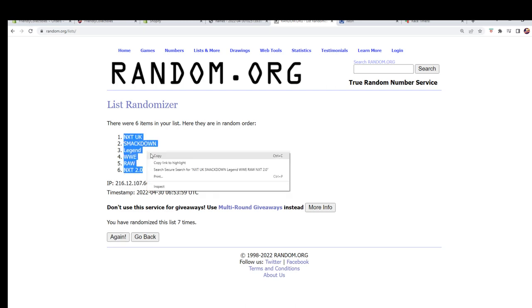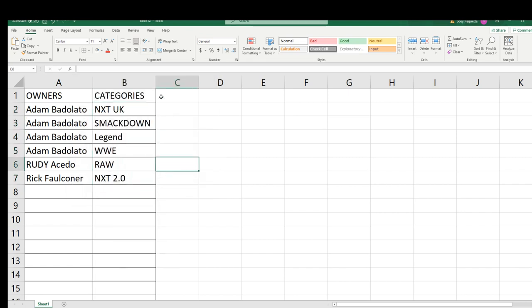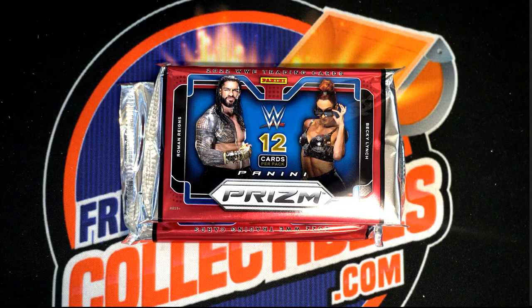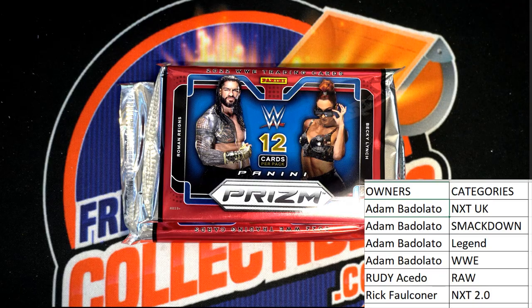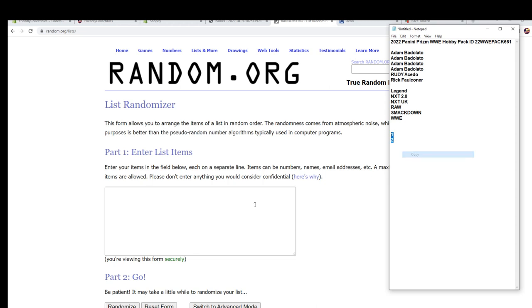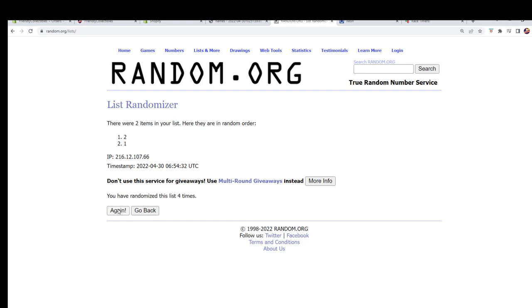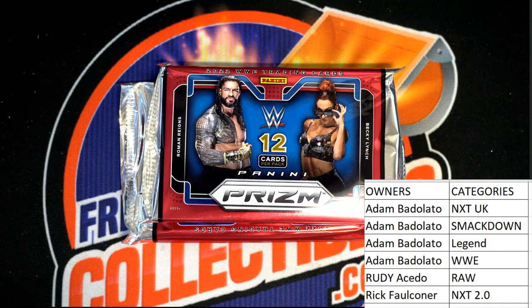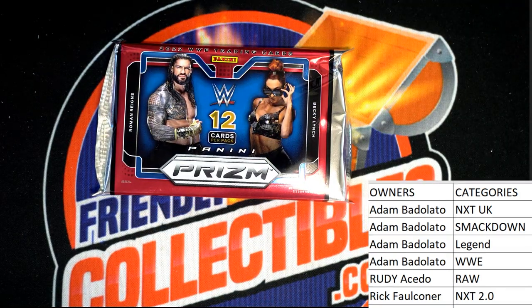NXT to NXT. All right, big random here, big random. Number one. All right, good luck guys, here we go.